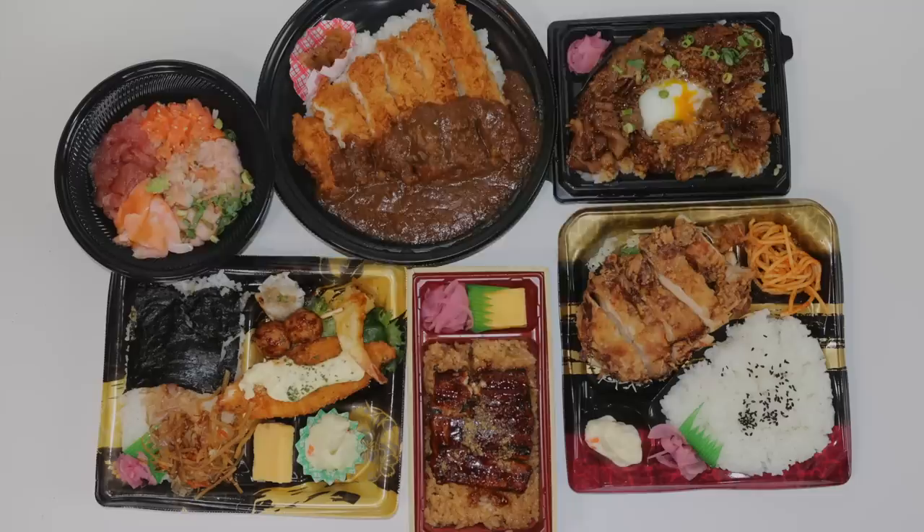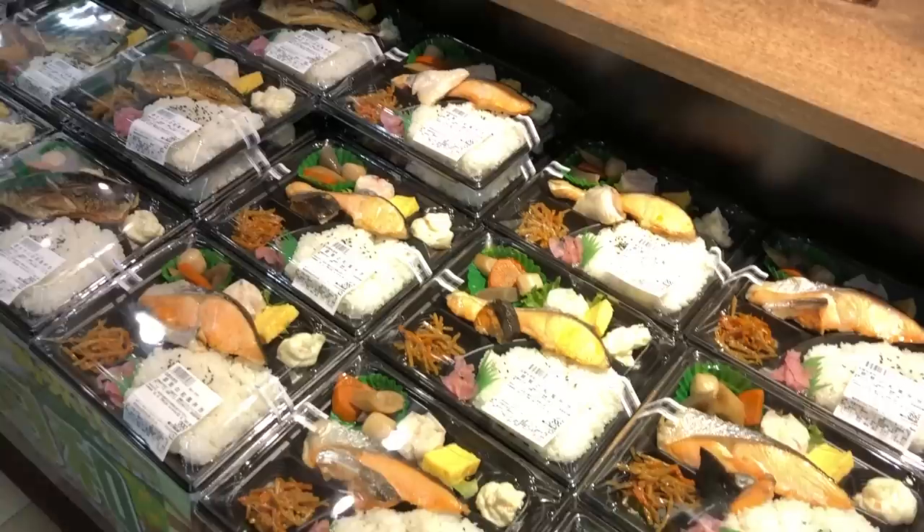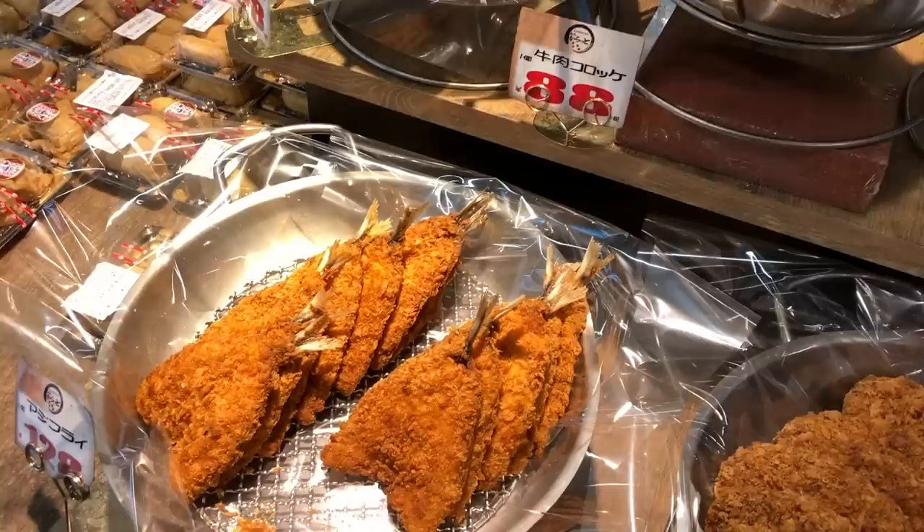In this video, I'm going to show you guys my favorite Japanese bentos at Don Quixote. A lot of people don't know that Don Quixote actually has some really good Japanese bentos. A lot of people go to convenience stores or department stores, but people sleep on Don Quixote — they have really inexpensive and affordable bentos with better value than convenience stores because of just how much you get for the price.